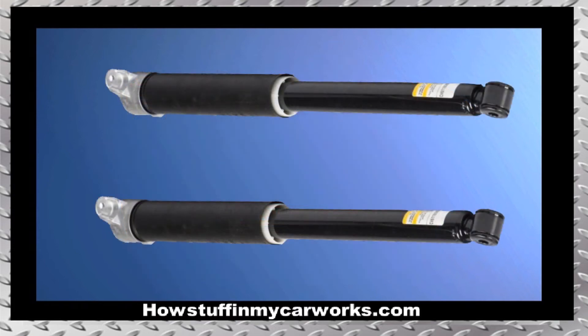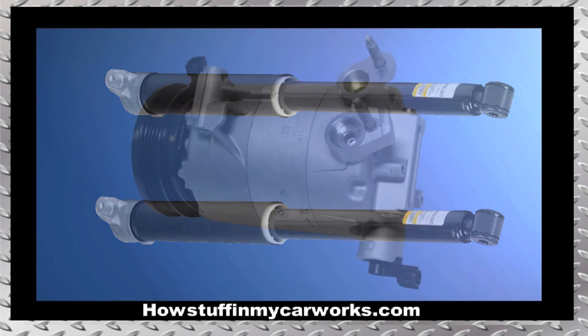Number 7. The rear shocks in vehicles that are driven on uneven roads on a regular basis tend to develop fluid leaks and to experience premature failure.